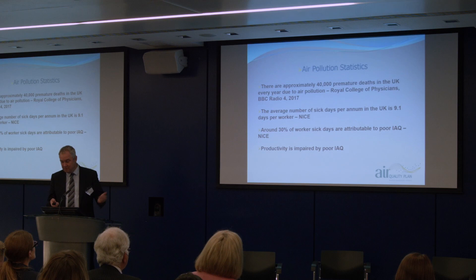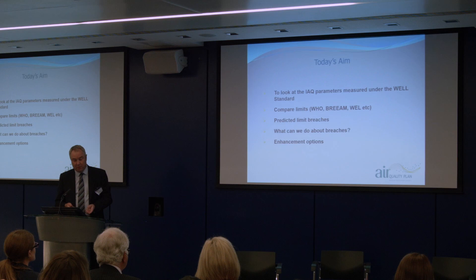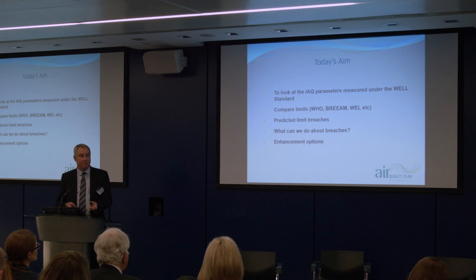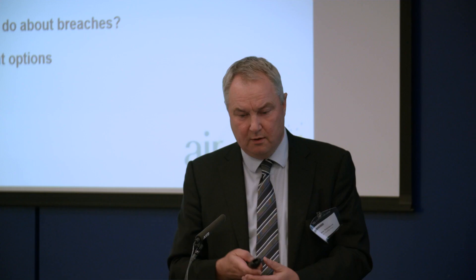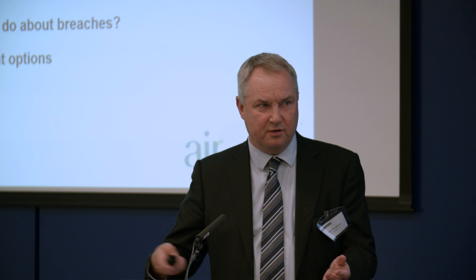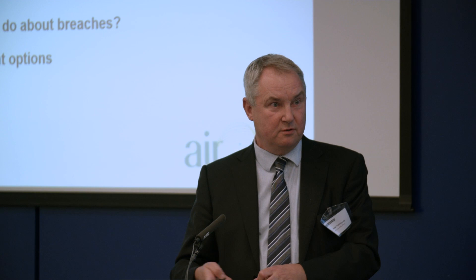Today we're going to look at the indoor air quality parameters measured under WELL, and compare the limits — what WELL says versus the World Health Organization, BREEAM, and — it's not a spelling mistake — the UK Workplace Exposure Limits, often referred to as WELs with an L. We'll also look at how often you're likely to get failures under the WELL standard, what remedial action can be taken, and any measures that could enhance the air monitoring information in a sensible and cost-effective way.